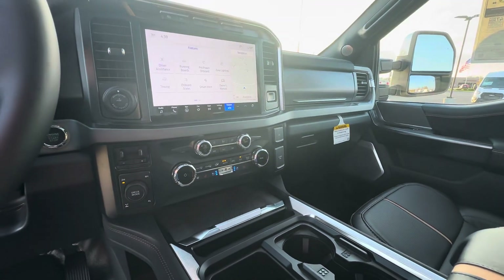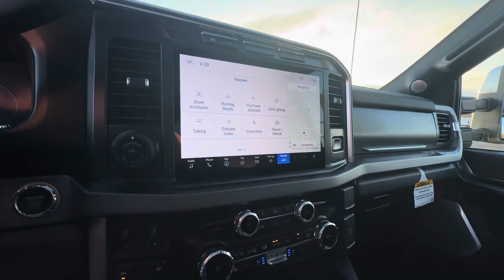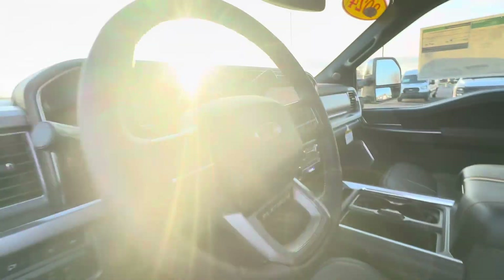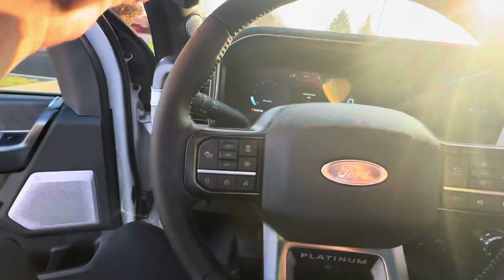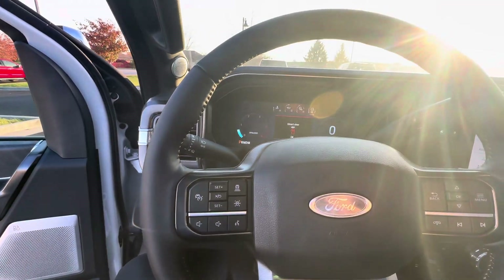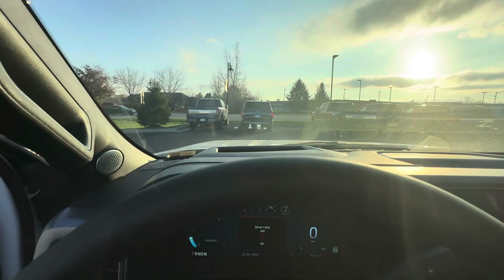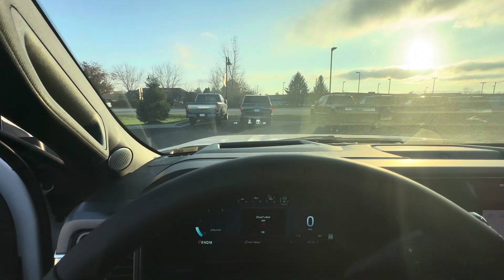It has heated and cooled seats, a heated steering wheel, and a nice 12-inch screen with wireless Apple CarPlay and Android Auto. The leather-wrapped steering wheel comes with all the safety features including adaptive cruise control. It even has a heads-up display showing your speedometer, time, and outside temperature.